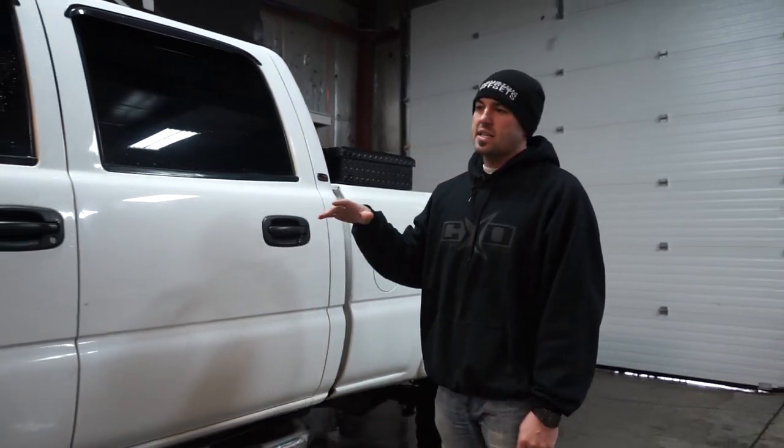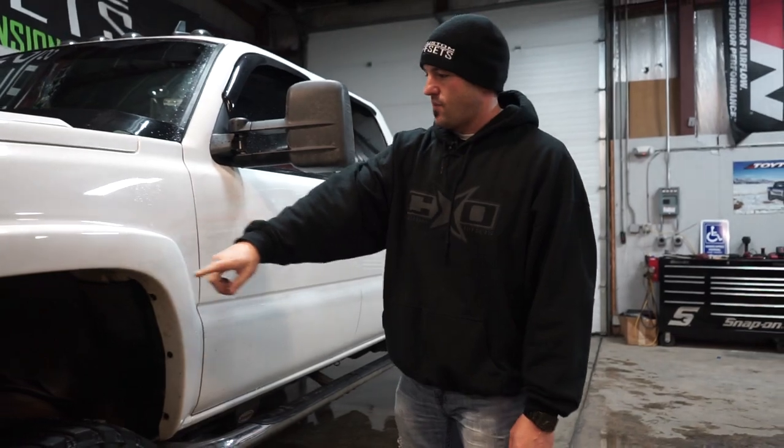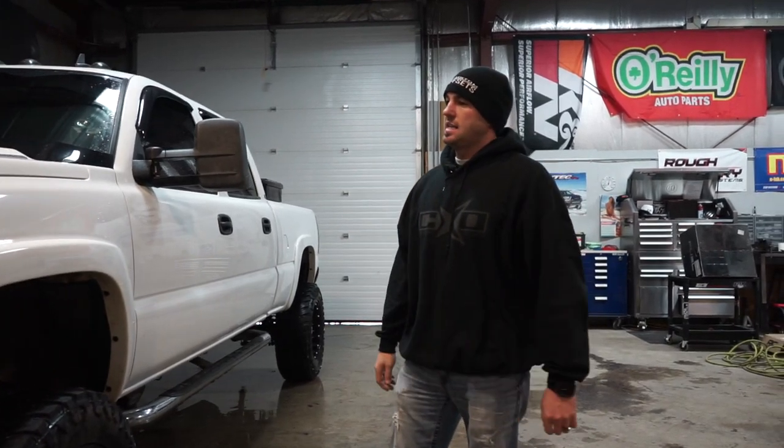So like I said: 6-inch Skyjacker, no spacers whatsoever, 35s, 20 by 10s, very minimal trimming just up front. It doesn't look like it hits in the back at all unless you're jumping ditches. Some Fox Shocks. It's sexy, it's rust free, it's an 07, it's clean. Make sure you subscribe — better yet, share. Please share our videos. It helps us, it helps you, it helps the world be smarter because we taught you something. So share it with them. Peace.